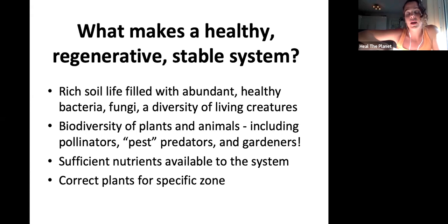We want to have really strong and healthy soil life, an abundance of biodiversity — both plants and animals — and we want to have creatures in our system. We also want sufficient nutrients available and correct plants for our specific zone. I'd love a pop quiz in the chat right now, especially for my PDC students — what zone are we in? And bonus points if you can get San Antonio's zone too; it's probably a little bit higher than ours.